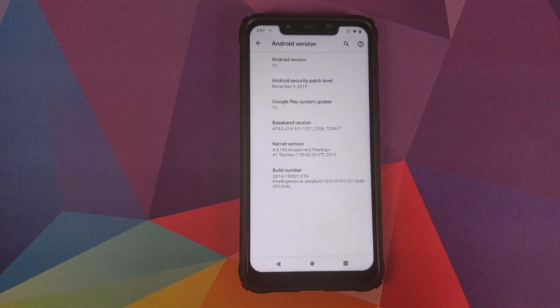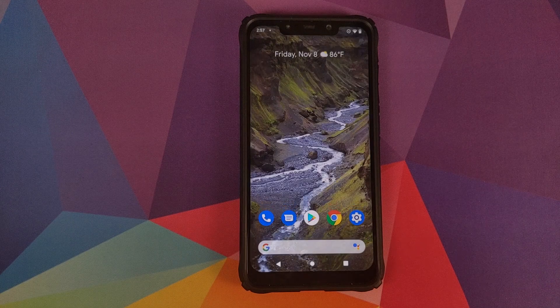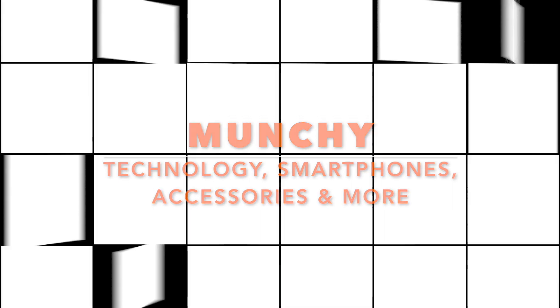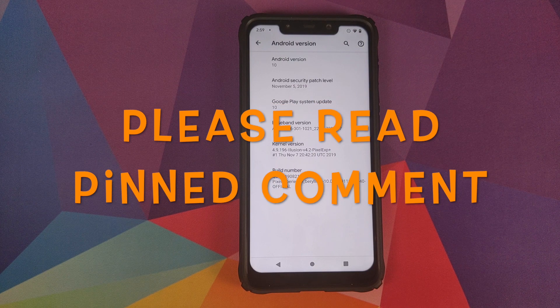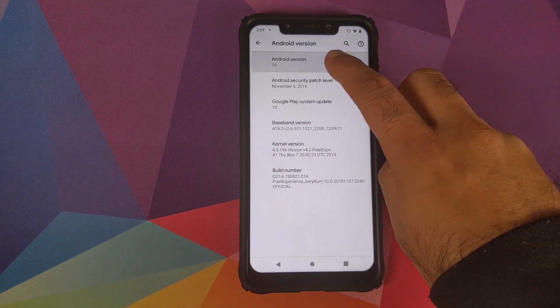What's new in the November build of Pixel Experience ROM based on Android 10 for the Xiaomi Poco F1? Hey peeps, Manchi here back with another video. In this video we're going to talk about what is new in the November build of Pixel Experience ROM based on Android 10 for the Xiaomi Poco F1.